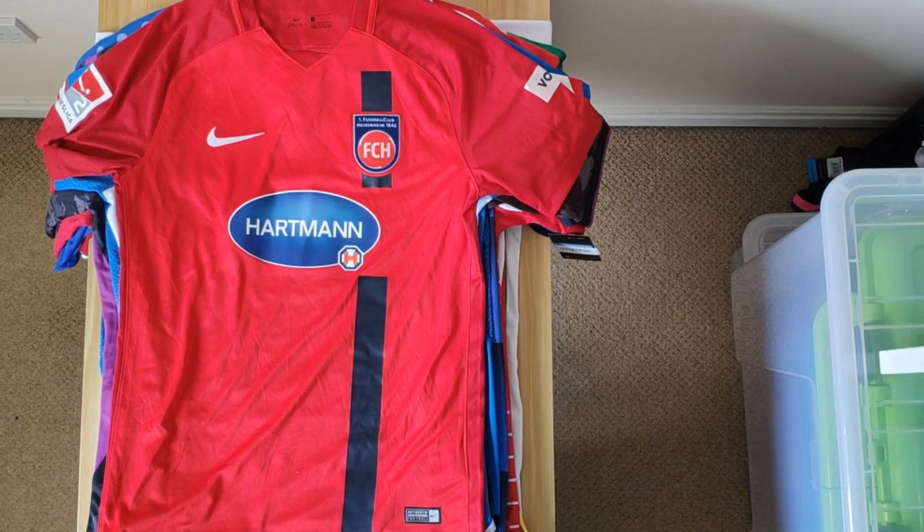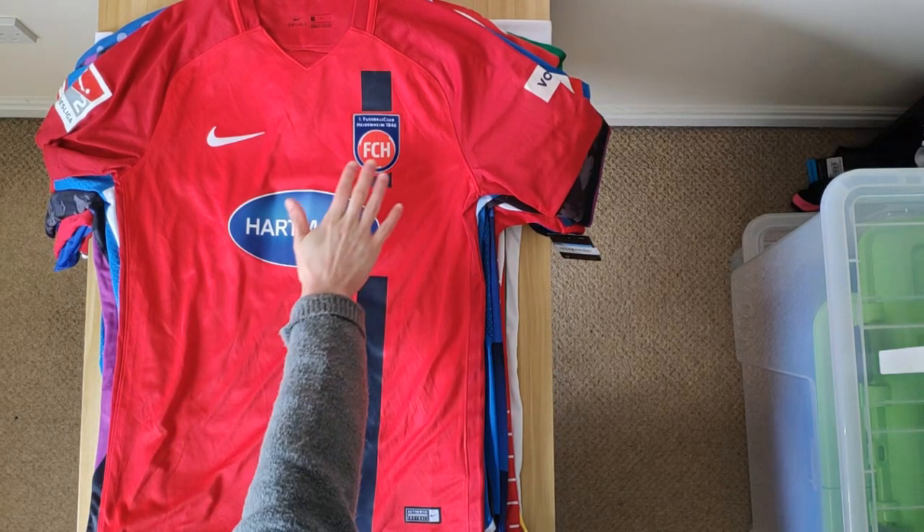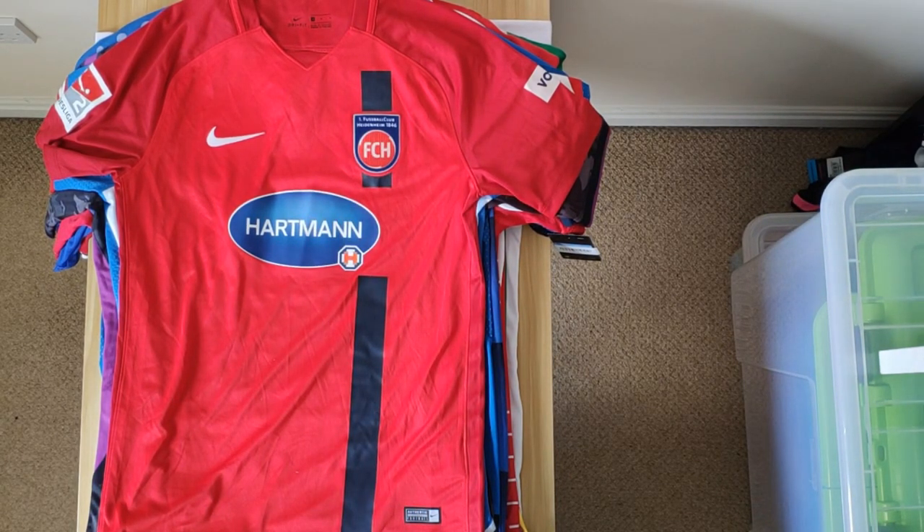This is Heidenheim, which I bought directly from the club store. This is the home shirt from 17-18. It comes with the 3. Liga Bundesliga patch on the sleeve. It's got a felt logo, which is not my favourite — particularly when you've got a transferred sponsor. But it's pretty cool.